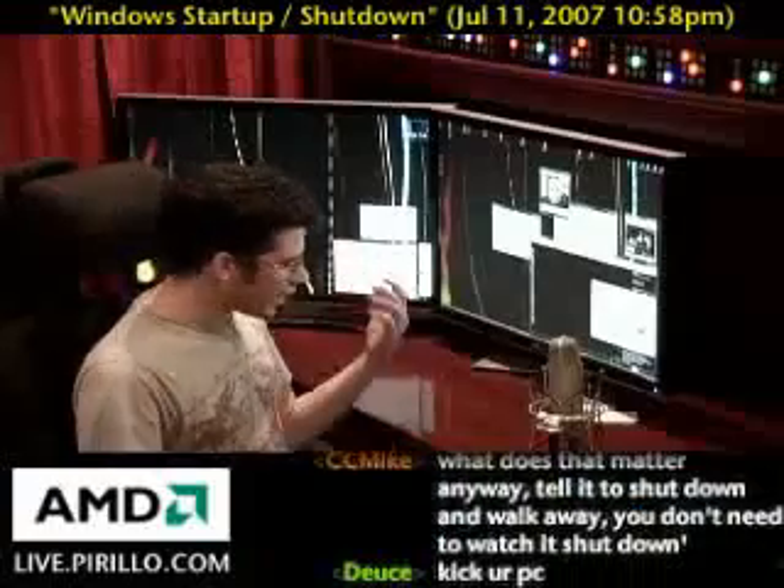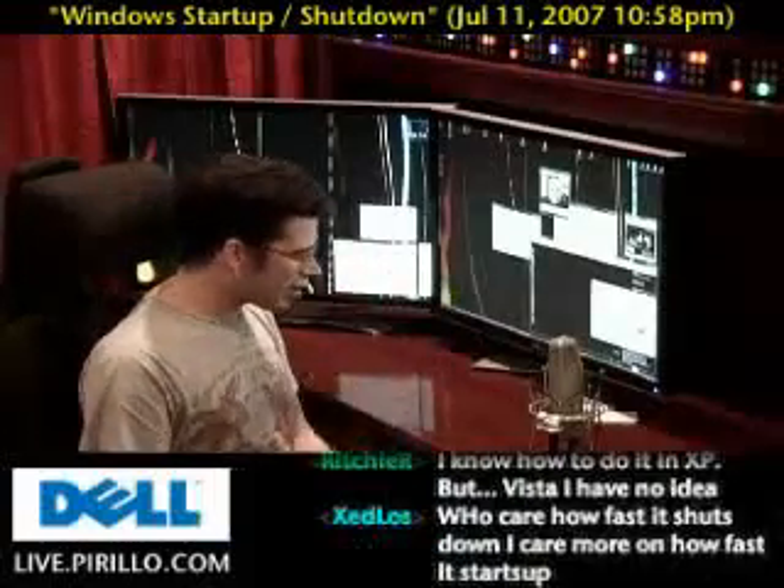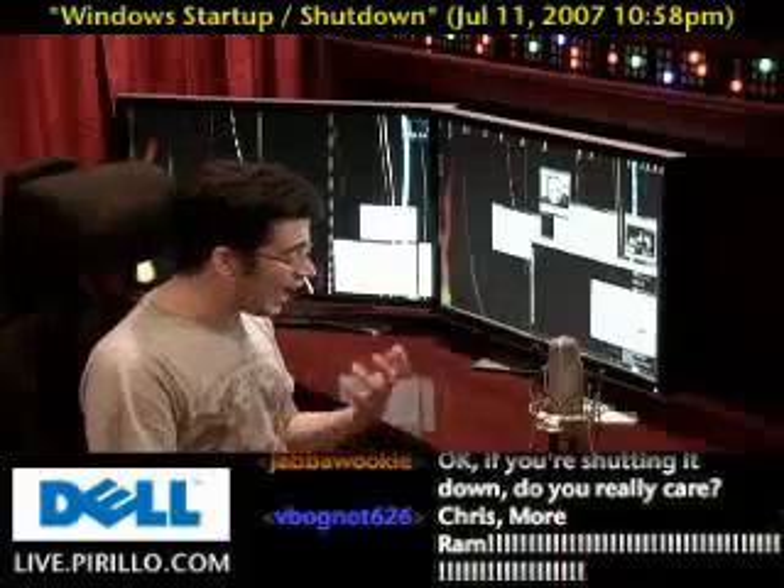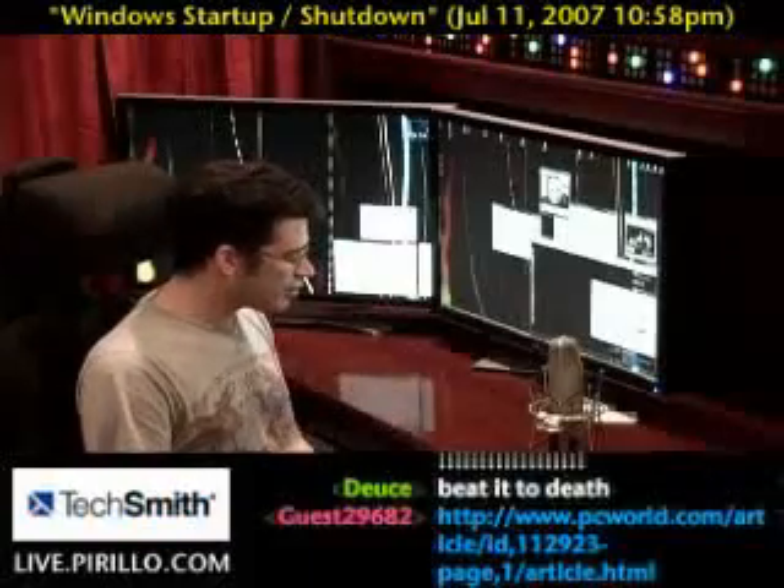I know you're sending me this link, and it's likely linking off to a program that'll cost you $30 to make you feel like you're getting a faster startup or shutdown, but I don't think it's worth buying.